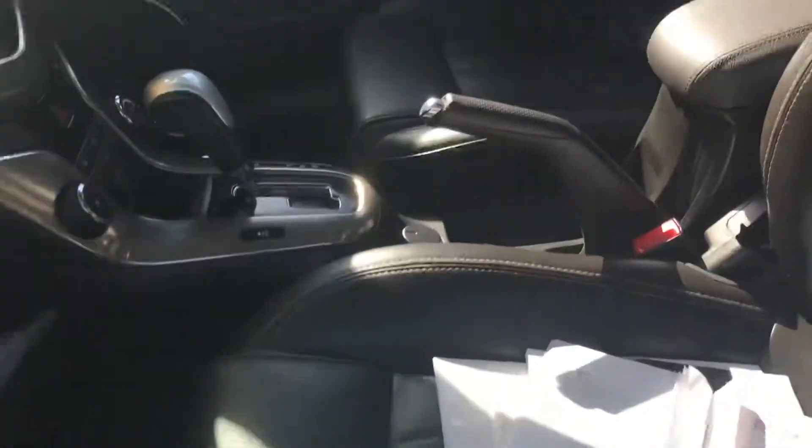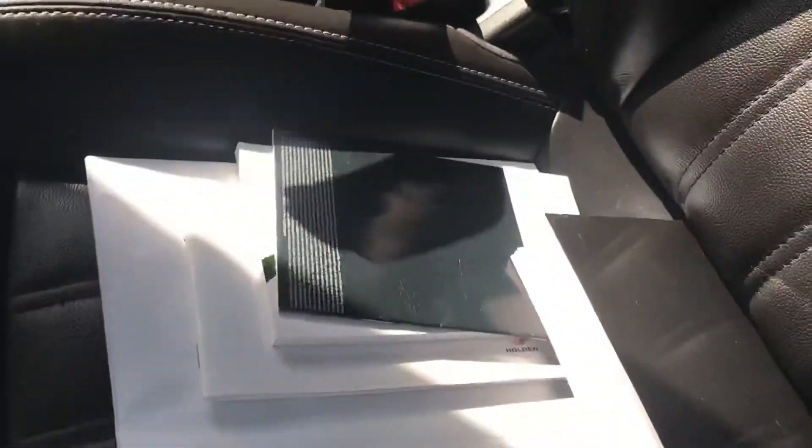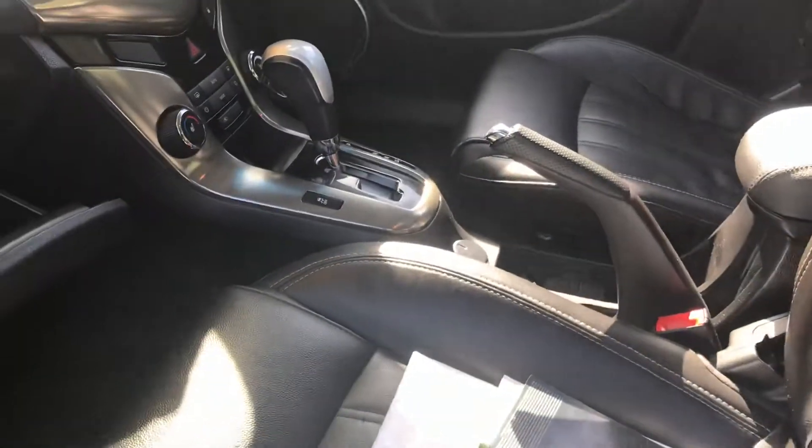Inside the car, you get a full leather trim, which is really nicely looked after inside. All the service books are here with the vehicle, and we've just done the last service at 83,000 ks, which was done in June — that's when we traded the car, just end of financial year. All the books are there and all the leather's in good nick.